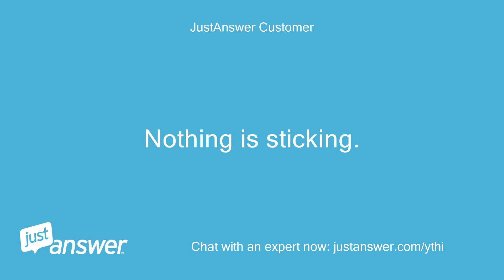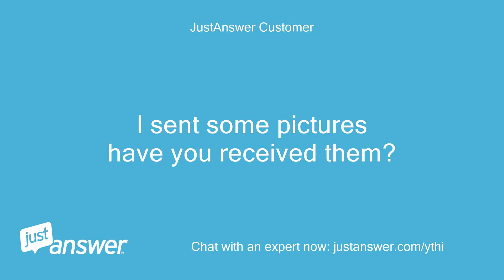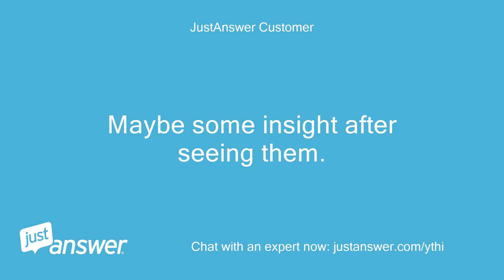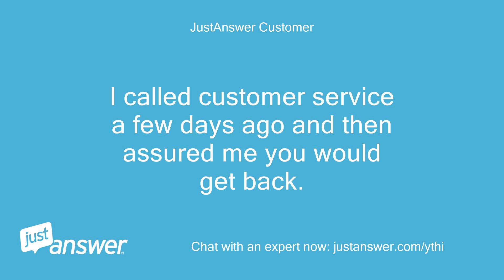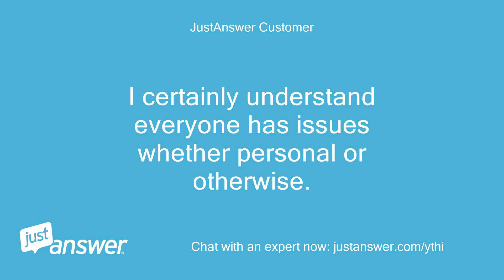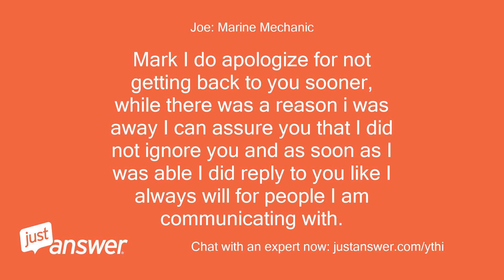Nothing is sticking. Everything moves freely. I sent some pictures — have you received them? Also sent engine specs. Have to say, not hearing from you for six days is unacceptable. I called customer service a few days ago and they assured me you would get back. I called again last night and got more assurances. I certainly understand everyone has issues, whether personal or otherwise. Mark, I do apologize for not getting back to you sooner. I can assure you that I did not ignore you, and as soon as I was able I did reply, as I always will.